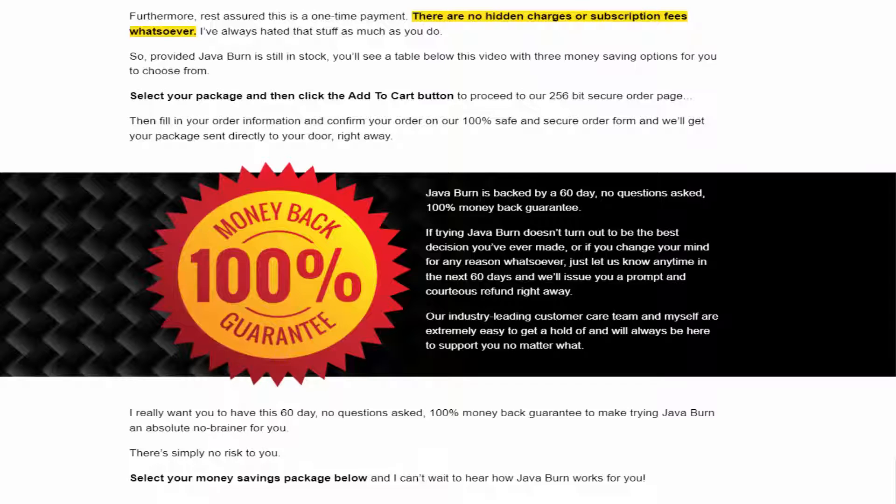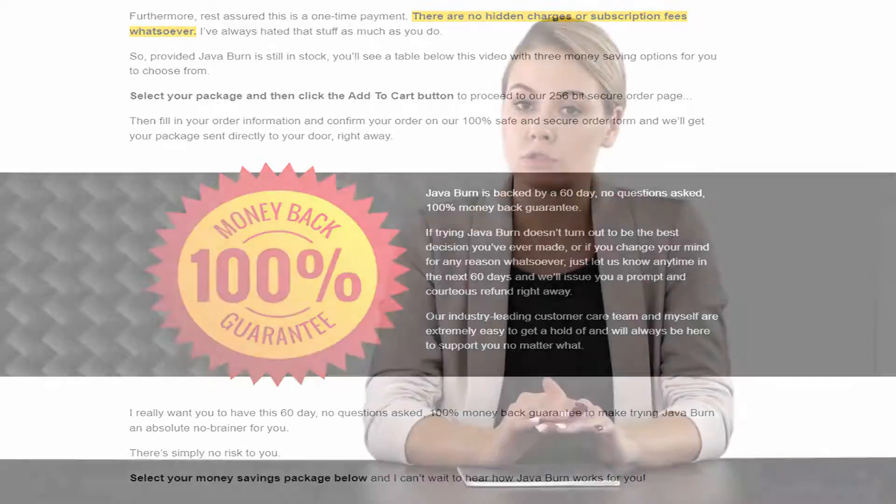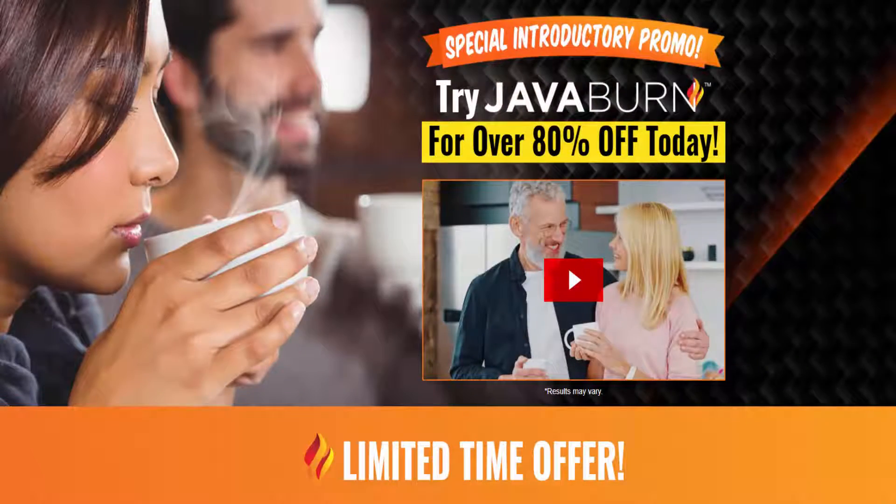Pros of Java Burn: it features exclusive amino acids that may be hard to find in similar supplements. It helps the body burn extra fat while preventing future fat storage. It boosts brain health and balances hormone levels, improving overall life quality. The weight loss achieved is likely to be sustainable. It helps achieve a leaner, toned body and can suppress cravings and add to the feeling of fullness to prevent overeating.